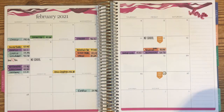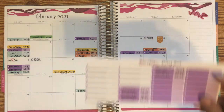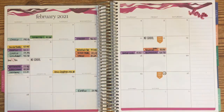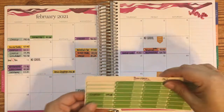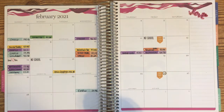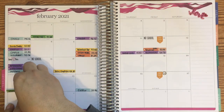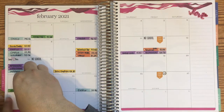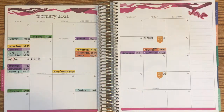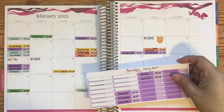The next thing we'll go to is dining out, and dining out we've done a lot as you can see here. Let me go ahead and put the gas one down since it's just one — we filled up on the 21st, which was last Sunday.